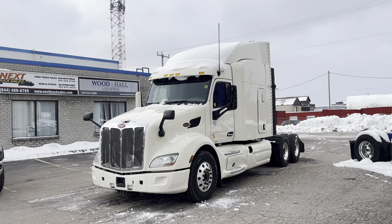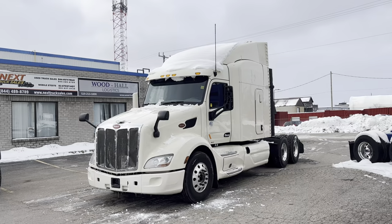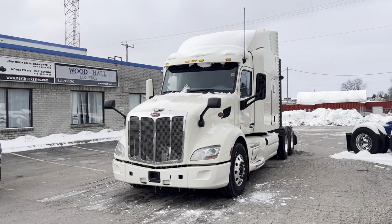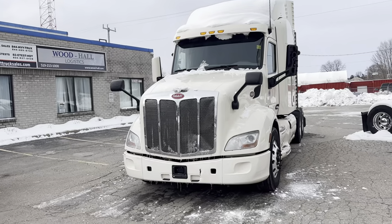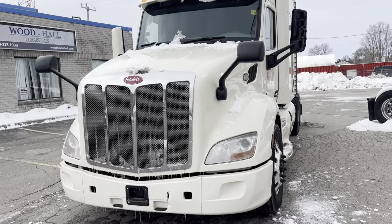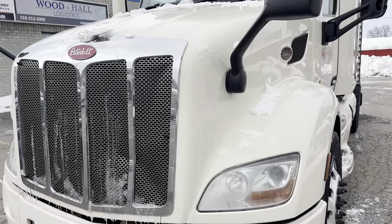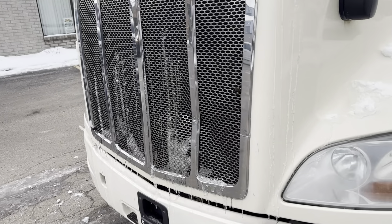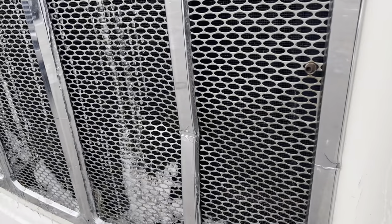I'll take you through the truck and show you some of the good and not so good things about the truck, and explain to you a little bit about the process if you happen to be watching this video and you're in the US. You can see here it's got some cosmetic damage. Mechanically it's good — it's coming with no leaks, no check engine lights, serviced and ready to go with a fresh DOT, but there are some body damages that I want to show you.